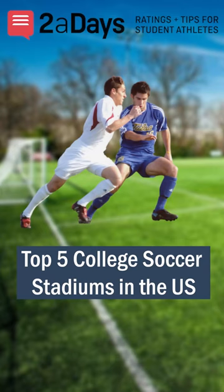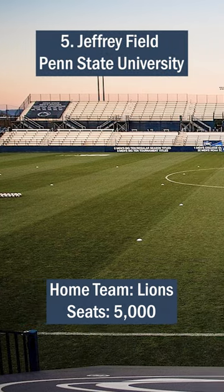Top 5 College Soccer Stadiums in the U.S., brought to you by Two-A-Days. Number 5: Jeffrey Field, Penn State University.